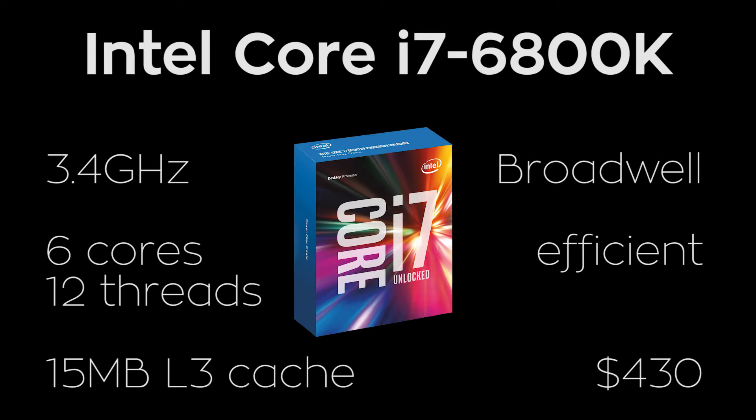In addition, this chip has 15MB of level 3 cache and is part of the Broadwell CPU family, which will deliver both excellent performance and efficient power use. So even though this processor is essentially complete overkill for this build gaming-wise, it'll definitely be able to deliver on more intensive tasks that you may perform, for about $430.